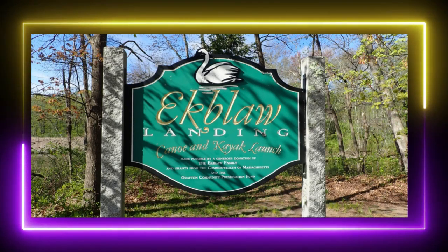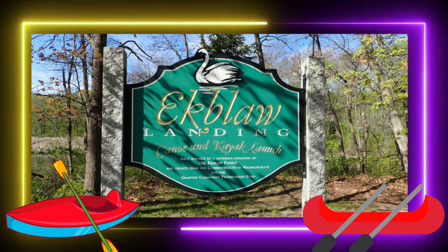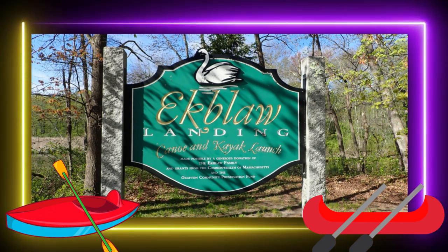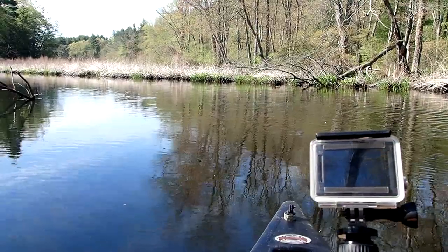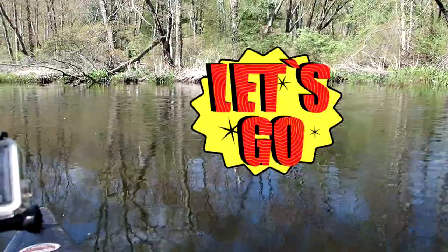Hi guys, we just pulled into Ekblah — I'm not sure if I'm saying that right — but there is a canoe launch here. This is in Grafton, Massachusetts. This will be our first canoe paddle of the year. We'll be using the GoPro and my other little Olympus. So off we go.